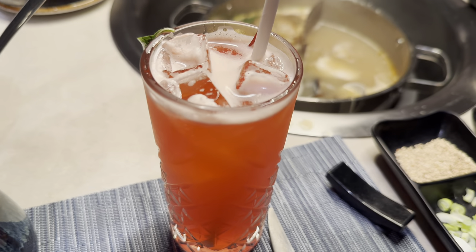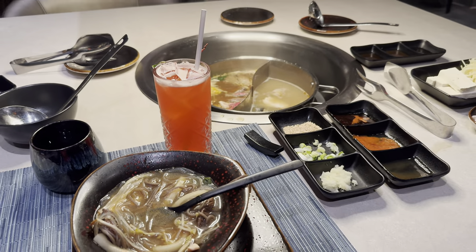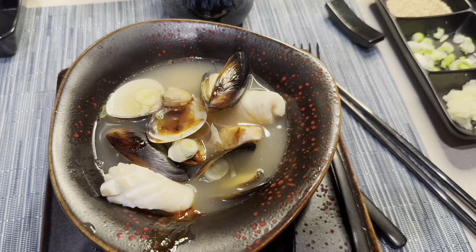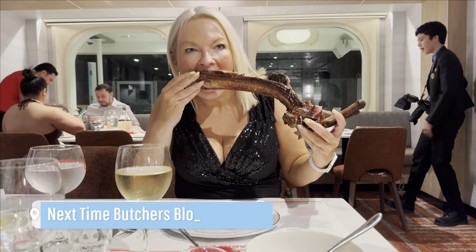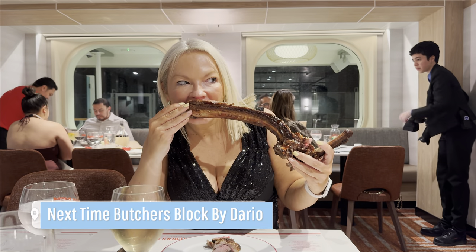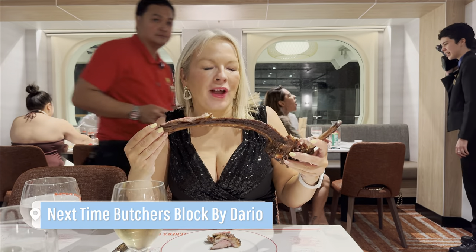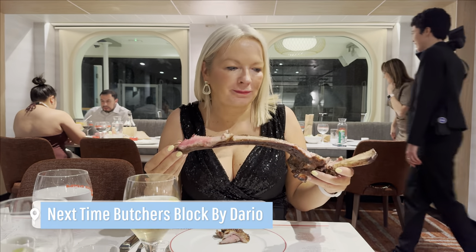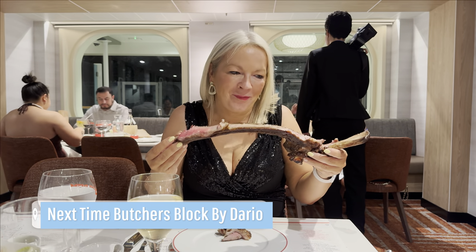I have to say the food was amazing, but beware of those Singapore Slings because those are lethal! Thank you so much for having me at Hot Pot — I loved the experience and very much recommend it. Don't forget to like and subscribe, because next time it is formal night on board Sun Princess and here I am in Butcher's Block by Dario eating off a bone — now what could that all be about? I'll see you next time.